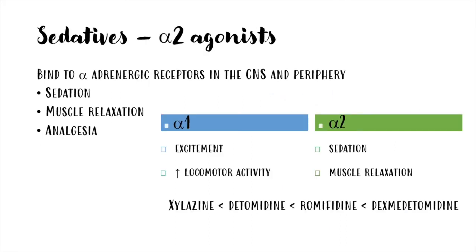Sedatives used in horses are the alpha-2 agonists, which act on alpha-adrenergic receptors in the central nervous system and periphery. They cause sedation, muscular relaxation, and analgesia. They have more affinity for alpha-2 receptors, but their selectivity varies.